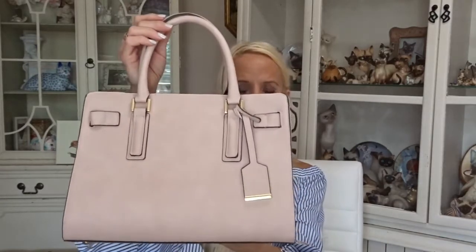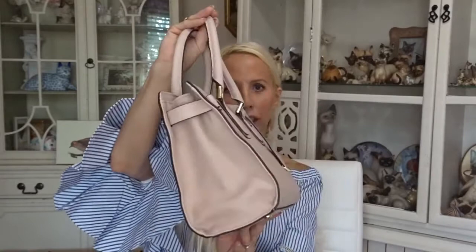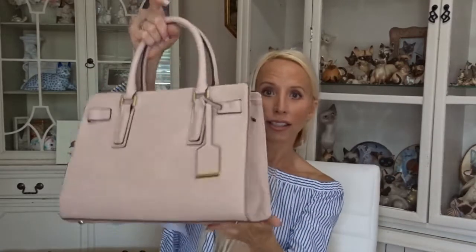I bought two purses recently. One is from Target and it actually looks very high end. It's this blush colored purse. I paid $40 for it and I was really feeling guilty about buying another purse. I left it in my car for about a week thinking should I take it back, but I'm glad I didn't because it's really nice. It's very roomy inside — great purchase, looks very high end. You don't need to spend a lot of money to get good quality.